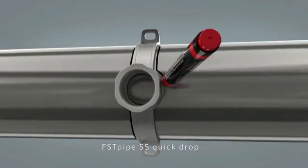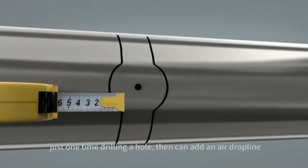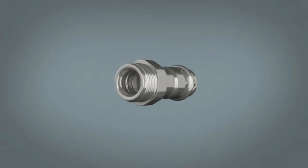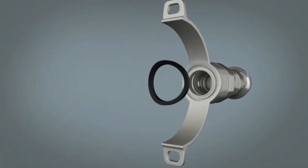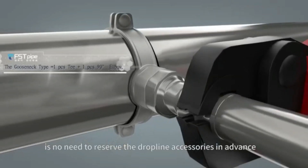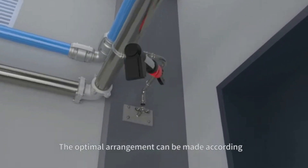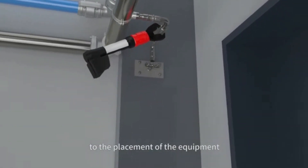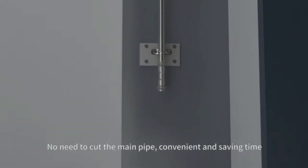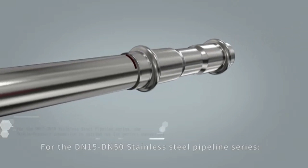FST pipe SS Quick Drive is similar to the aluminum quick drive — just one-time drilling of a hole to add an air drop line. The biggest advantage is no need to reserve drop line accessories in advance. The optimal arrangement can be made according to the placement of the equipment, with no need to cut the main pipe, making it convenient and time-saving. For the DN15 to DN50 stainless steel pipeline series.